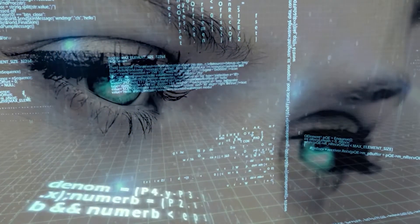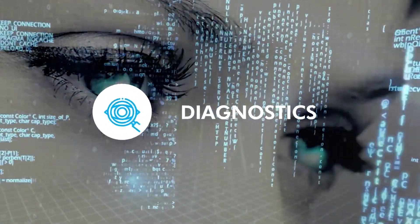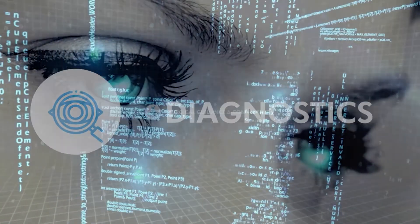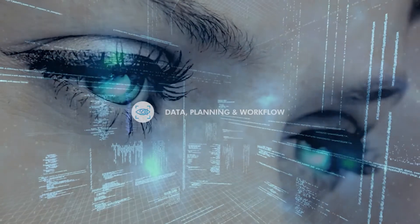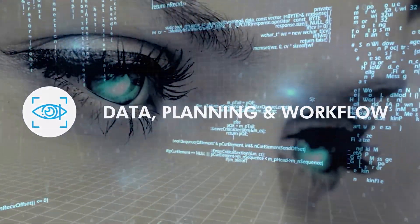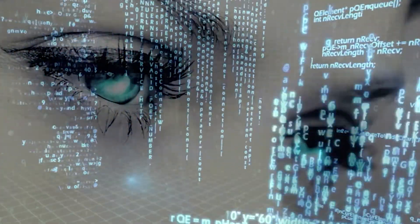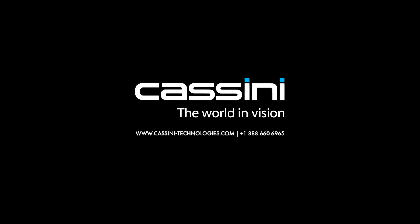The easy and seamless upgrade to Cassini Ambient's revolutionary digital vision care platform can raise the bar in your diagnostics and surgical outcomes too. Contact us and let's give your cataract practice the speed, efficiency, and accuracy it deserves. Cassini — the world in vision.